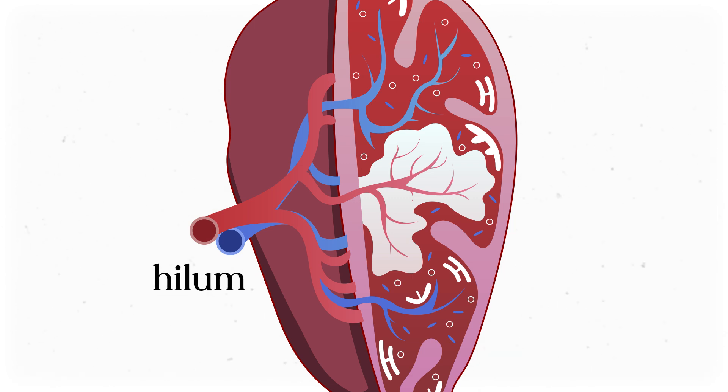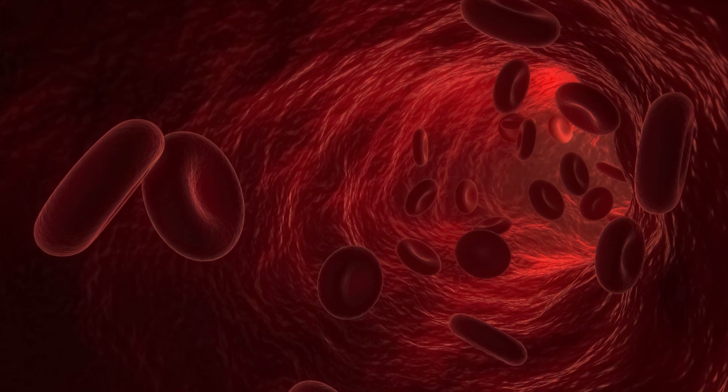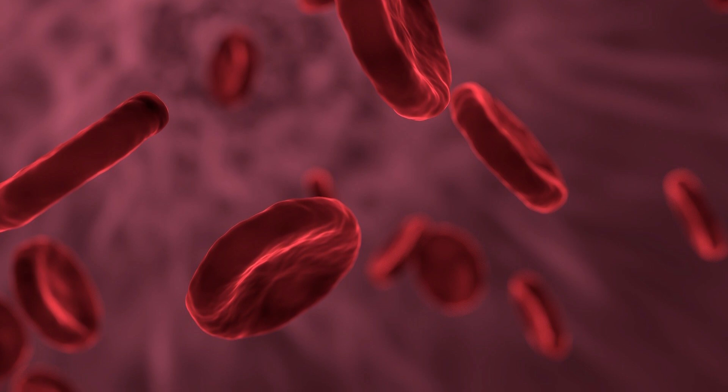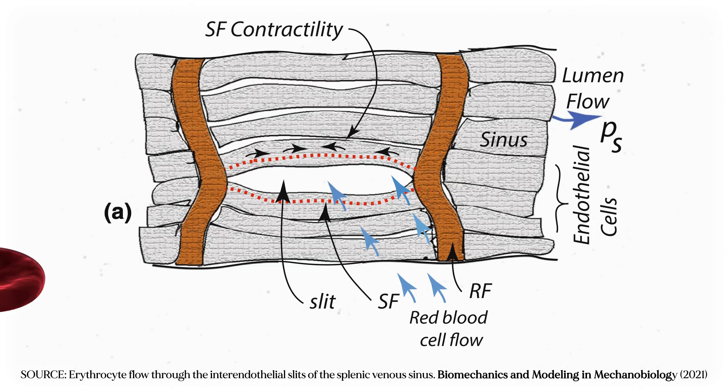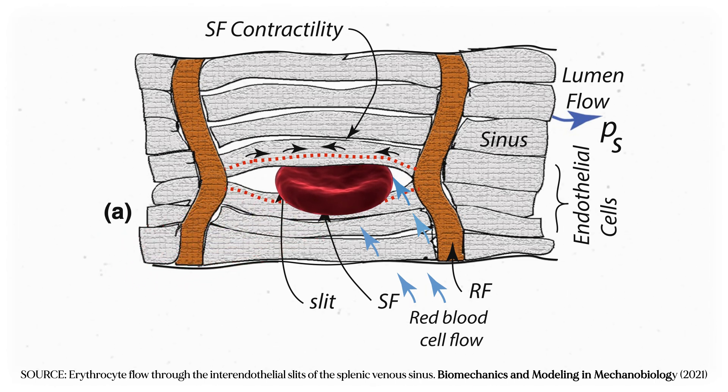The hilum is the same name given to the area on the kidney where blood vessels enter and exit. The spleen handles a lot of blood. You may have heard that red blood cells only live for about 4 months before dying off, and it's actually the spleen that acts as a filter that separates the old cells from the young ones. When it detects a cell past its prime, it filters it out of the bloodstream and destroys it through phagocytosis.